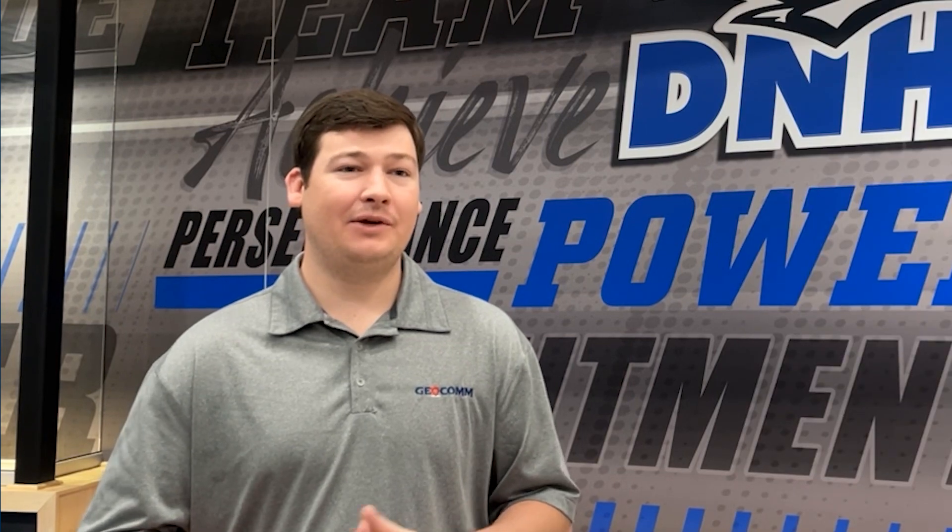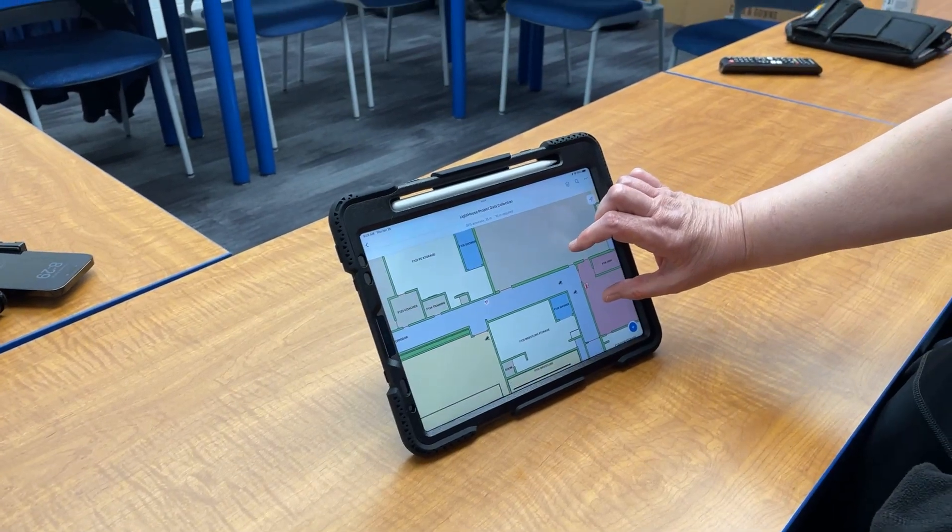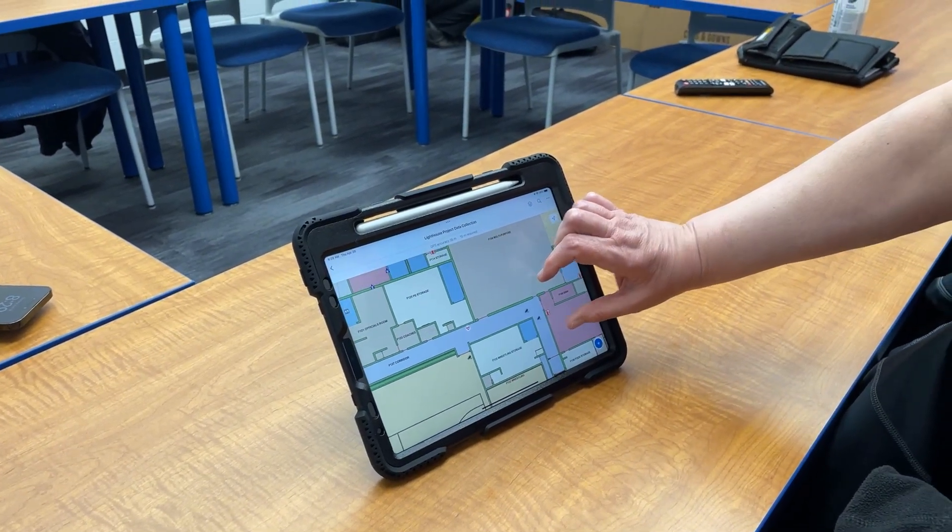It's important to note that the maps developed as part of the critical incident mapping project are going to be utilized in responding to incidents on school properties across the board — including medical incidents such as allergic reactions and school injuries.